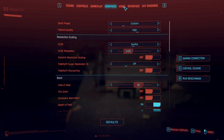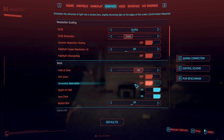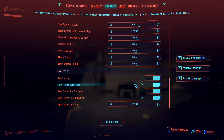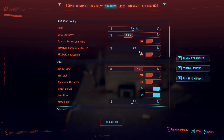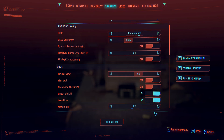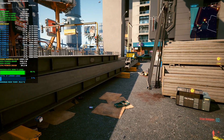NVIDIA have done this kind of thing in the past — I can't remember exactly which card it was, but they named two cards the same where one had more CUDA cores than the other. So this isn't something new for NVIDIA. You just need to be more vigilant when making your purchases, because you may get a little less than you bargained for.